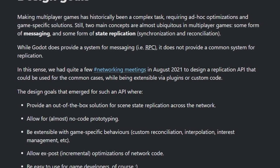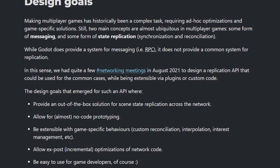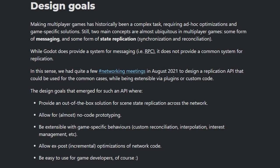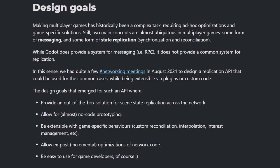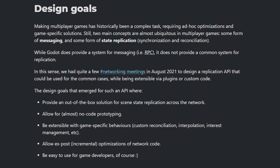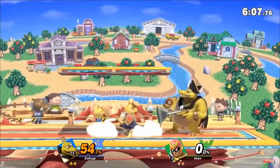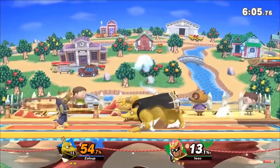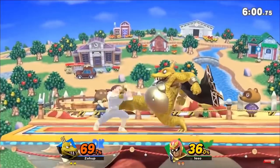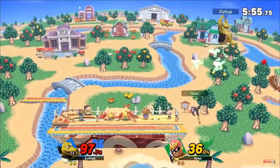The design goals for such an API are as follows: provide an out-of-the-box solution for scene state replication across the network; allow for almost no-code prototyping; be extensible with game-specific behaviors such as custom reconciliation, interpolation, and interest management; allow incremental optimizations of network code; and of course, be easy to use. So far, an initial prototype has been made. If you want to see the syntax for the prototype, the full article is linked in the description. The final implementation will be substantially different in terms of exposed low-level API and will use visual configuration nodes for better usability.